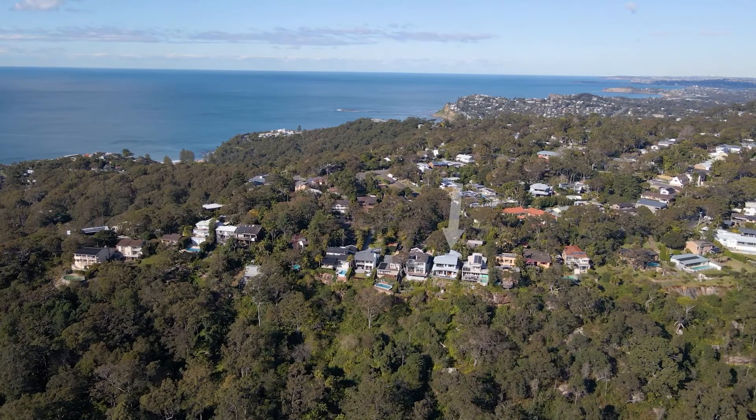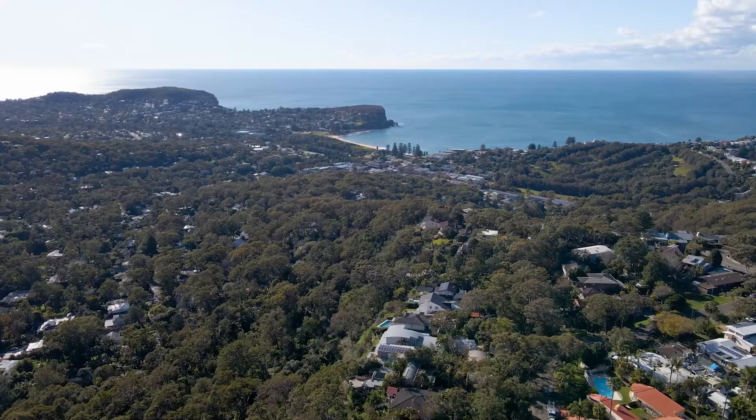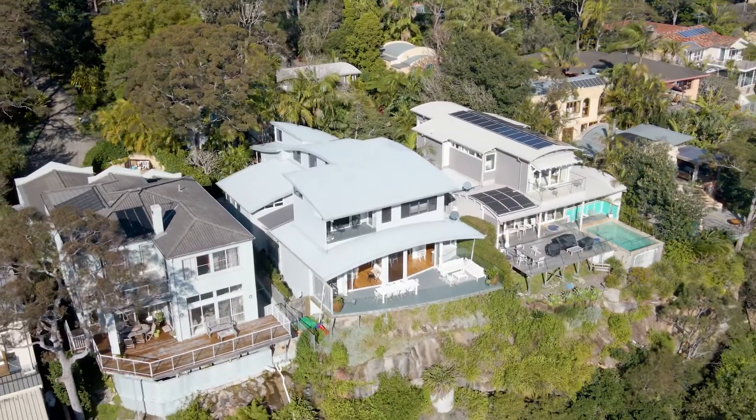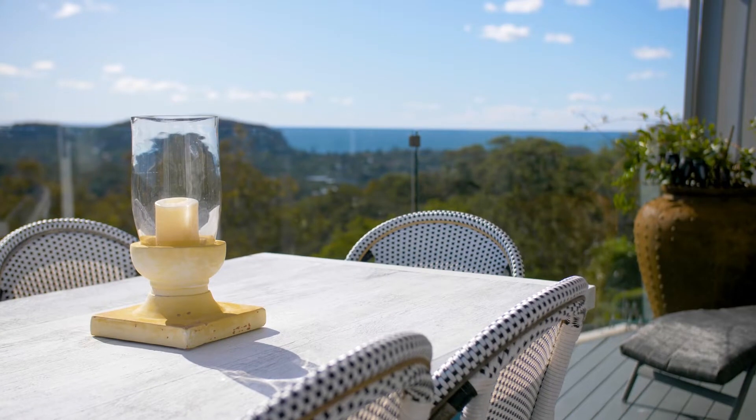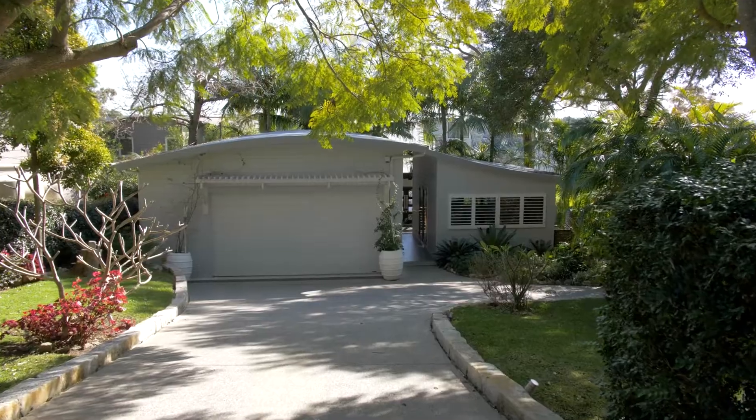Jaw-dropping views, an innovative design and a due north aspect are some of the hallmarks of this extraordinary residence positioned right on the crown of the plateau. I'm James Baker from McGrath Pittwater and along with my colleague Lauren Garner we're thrilled to be able to take you through just a sample of what's on offer at 30 The Circle in Bilgola Plateau.